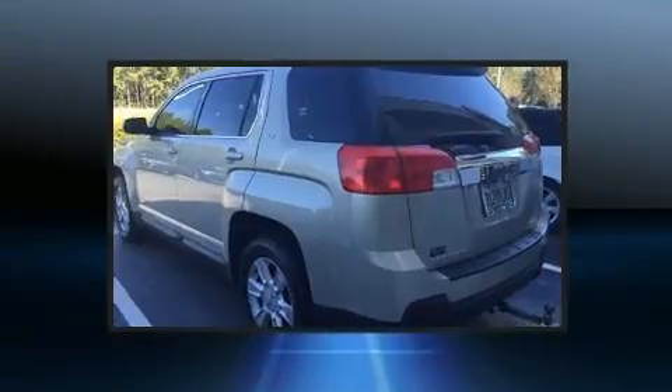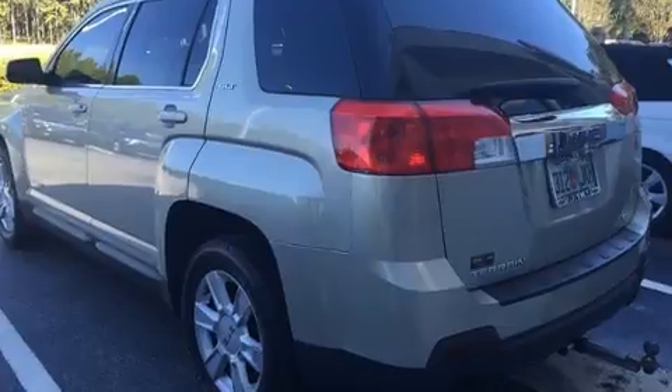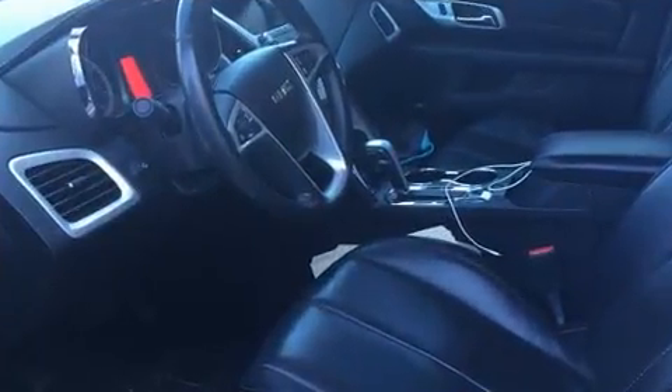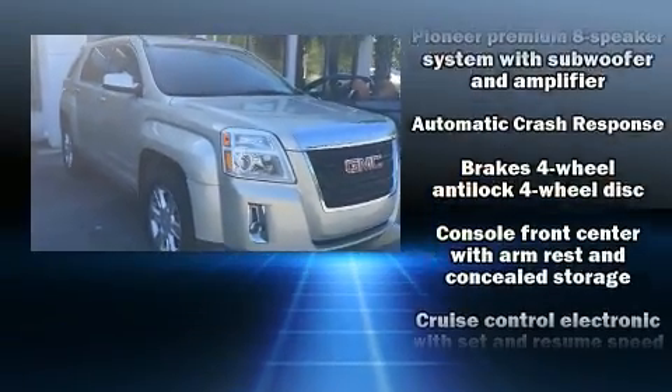One-touch window functionality and premium sound drives eight speakers, providing you and your passengers a sensational audio experience.